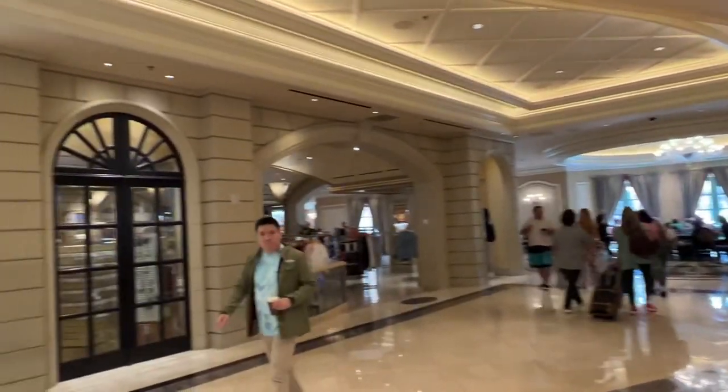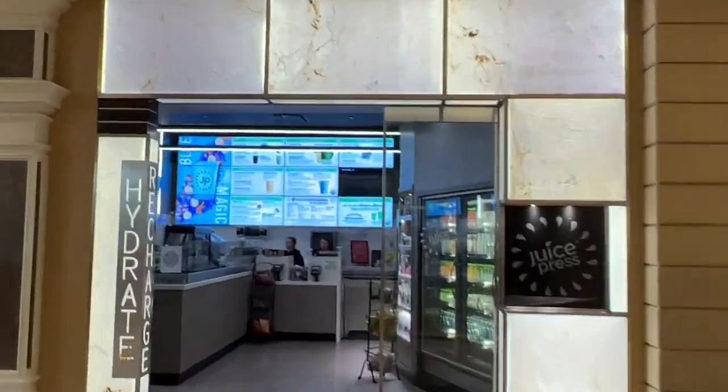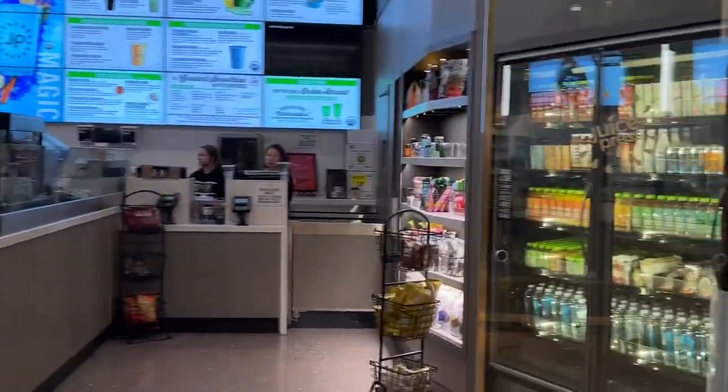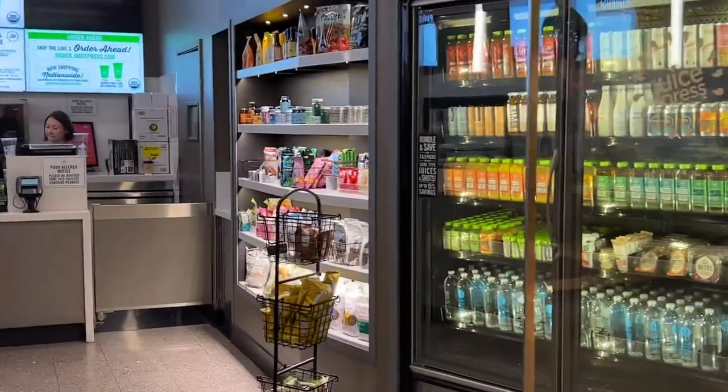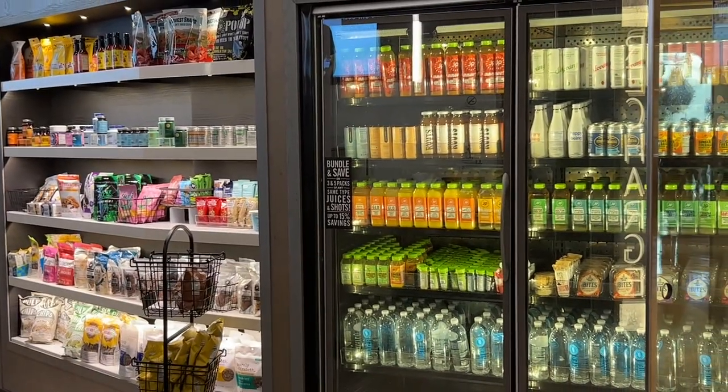Right across from them is the Juice Press. Get your morning juice fix in here. It's a great place to get juices, drinks, and fluids. Another place considered cheap eats.